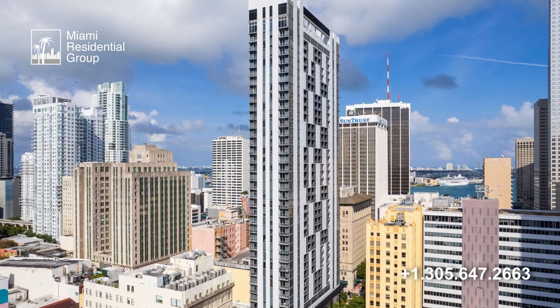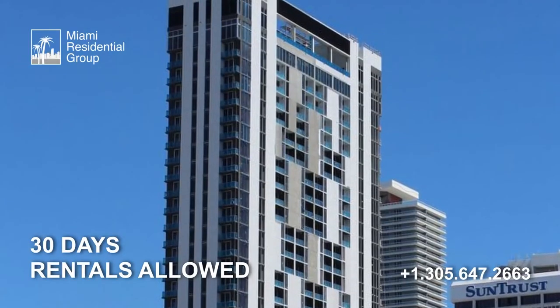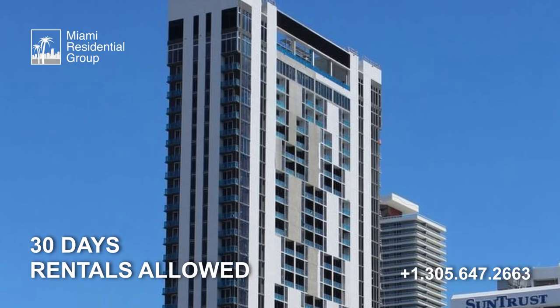This condo tower also has the great feature of a 30-day minimum rental possibility, providing short-term rentals and maximizing investment.